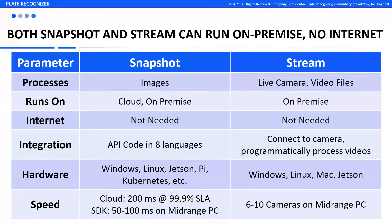Stream also runs on-premise on a Linux, Windows, Mac, or Jetson device to actively process live camera or video feeds. You can easily customize Stream for your specific use case and environment, whether it's for parking or highway monitoring.